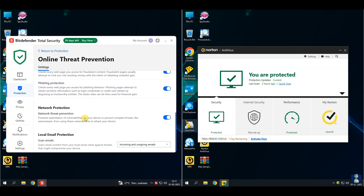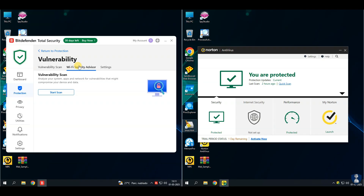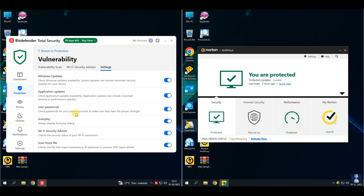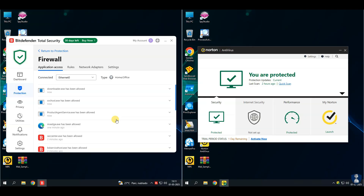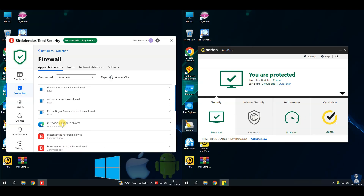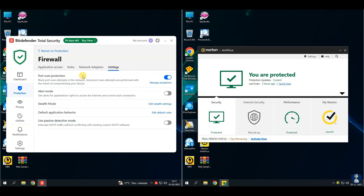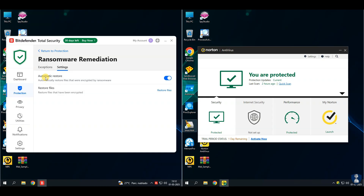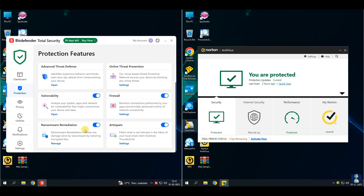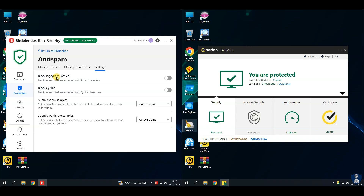Before proceeding towards the antivirus test, let's have a quick look through the features and settings. About Bitdefender Total Security — it is a premium all-rounder security suite. It protects Windows, Mac, Android, and iOS devices. Bitdefender Total Security offers real-time protection to block viruses, malware, ransomware, and spyware. It has multi-layer ransomware protection as a special shield against ransomware attacks.